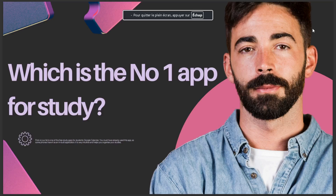Today's video is about which is the number one app for study. First on our list is one of the free study apps for students: Google Calendar. You must have already used this app, as some phones have it as an inbuilt application. It is very intuitive and it helps you organize your studies. That's all for today, see you in the next video.